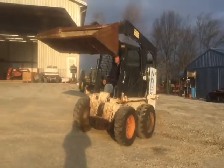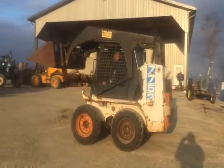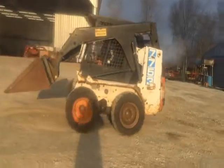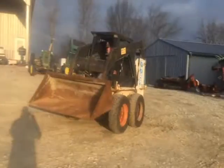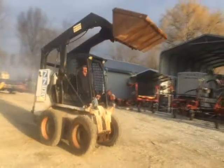Here's a Bobcat 7753, a real good running machine. It does smoke a little bit and has a six-foot material bucket on it. The tires are probably 50% life, there's a plug or two in them, but they are holding air good.